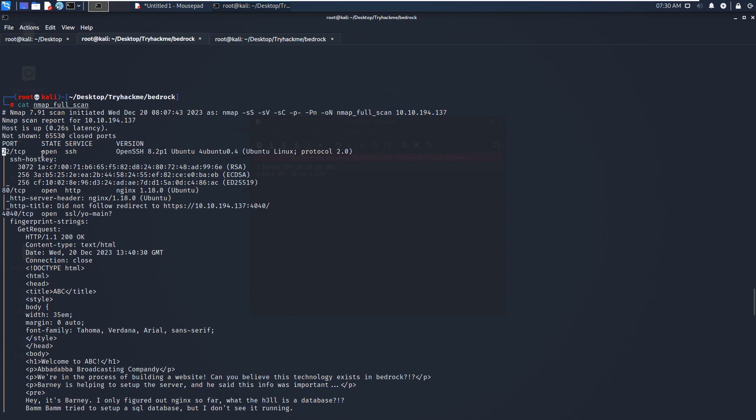The first open port is 22, which is running SSH service, along with version information. As we know, this version doesn't have any known vulnerability. The second port is 80, running HTTP service with Nginx. The scan also tells us we will be redirected to port 4040, which is running HTTPS.